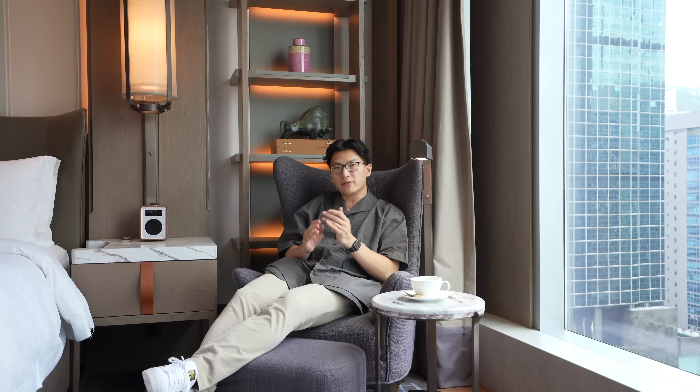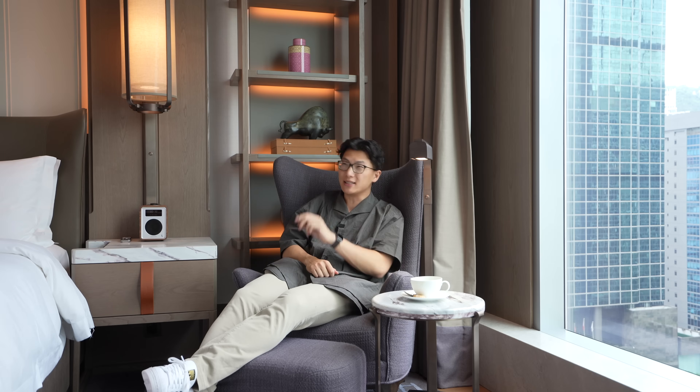My first impressions of the St. Regis Hong Kong: this place is really nice — it looks amazing, the service is fantastic, the decor is magnificent, and all of that is to be expected given the price point.